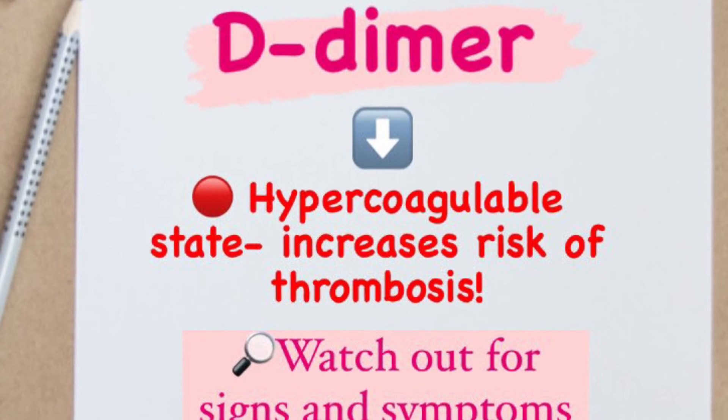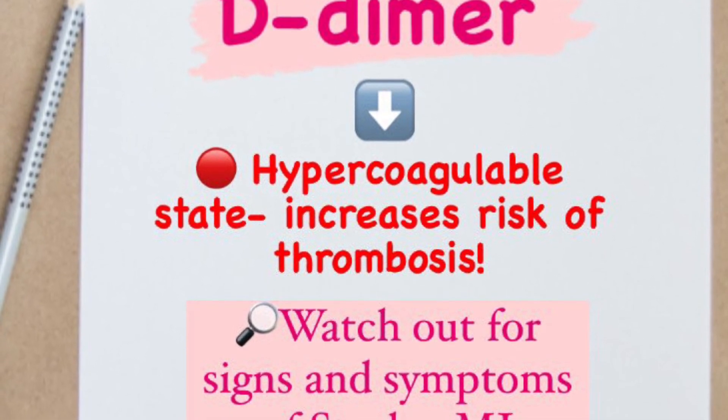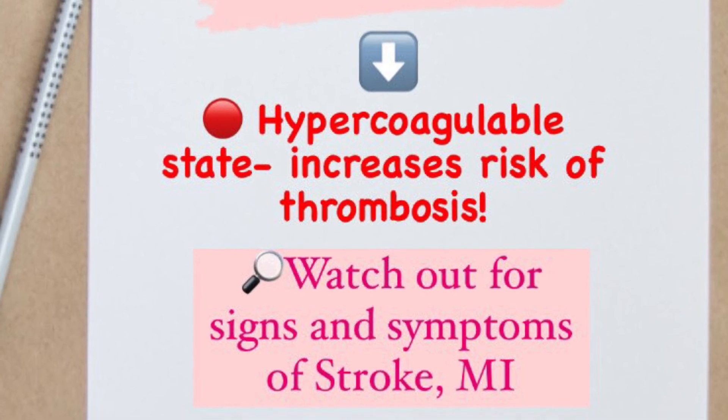Also, you want to watch out for signs and symptoms of stroke, such as facial drooping, arm weakness, speech difficulties, or vision problems — all of those signs and symptoms.